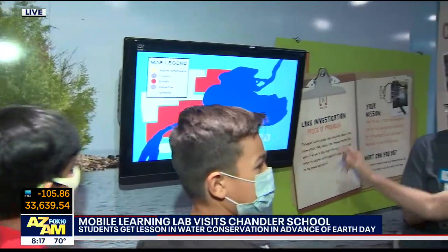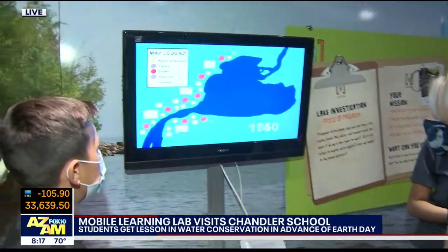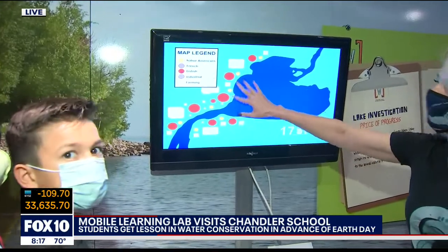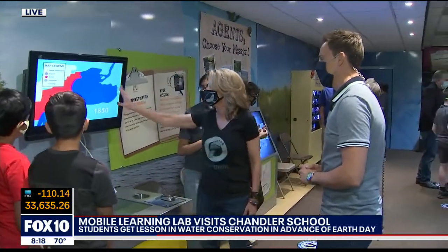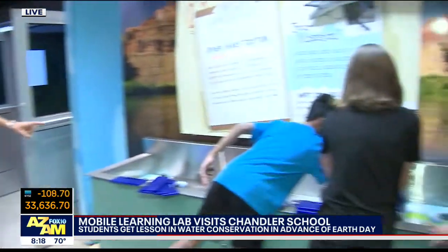So the kids will learn this is a river in Michigan. As they use the mouse, starting from the beginning, they get to learn how as all these people came in to live around this area, and as they grew through the Industrial Revolution and all kinds of things happened, what happens to our water — it becomes contaminated and we start to overkill it.